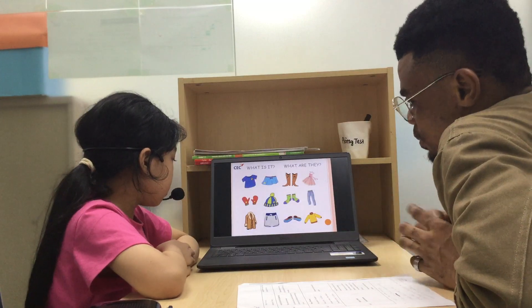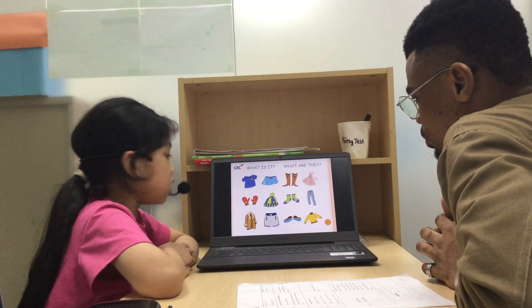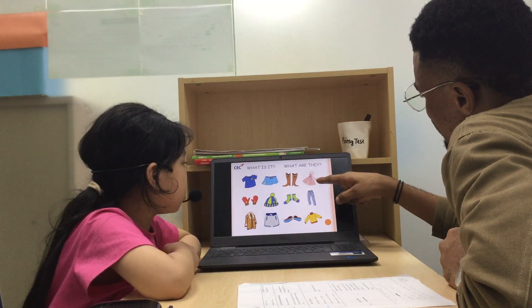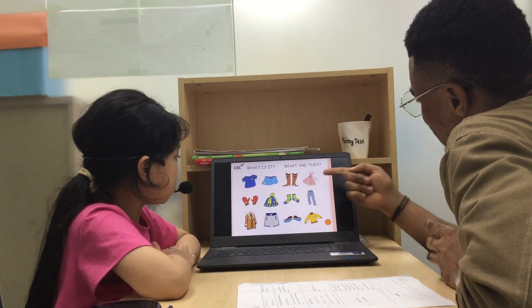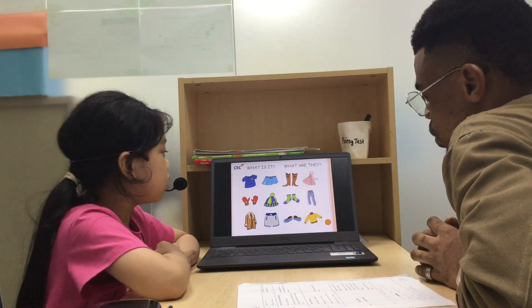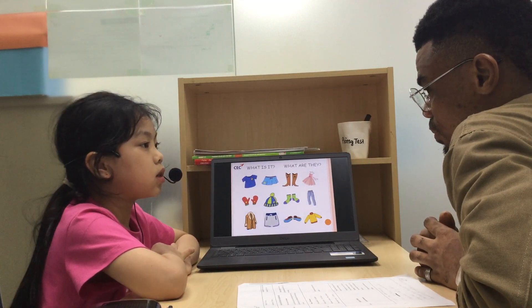What is this? This is a jacket. Okay, and what is it? It's not a jacket. It's not a jacket. No, it isn't. What is that? This is a dress.